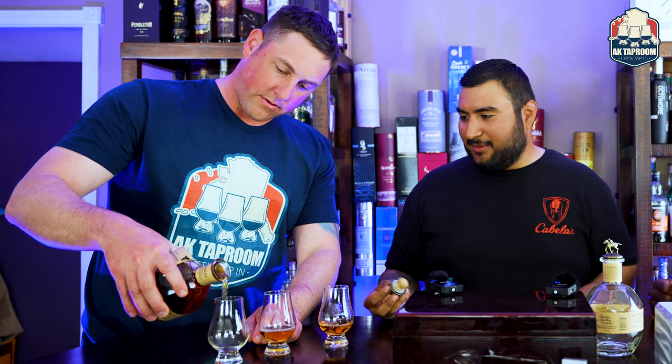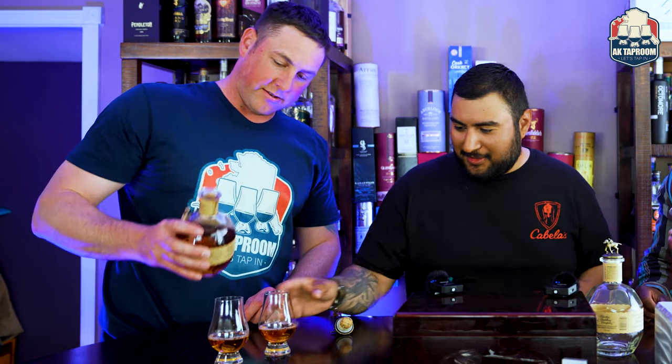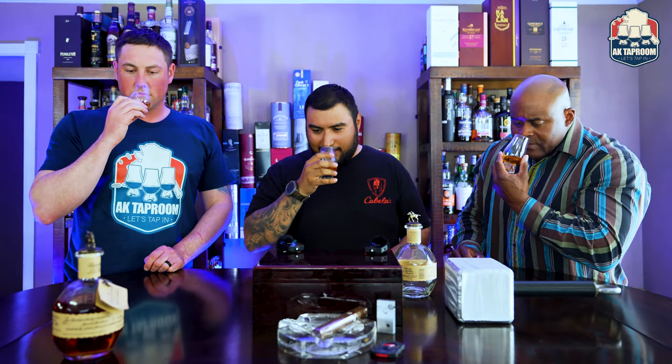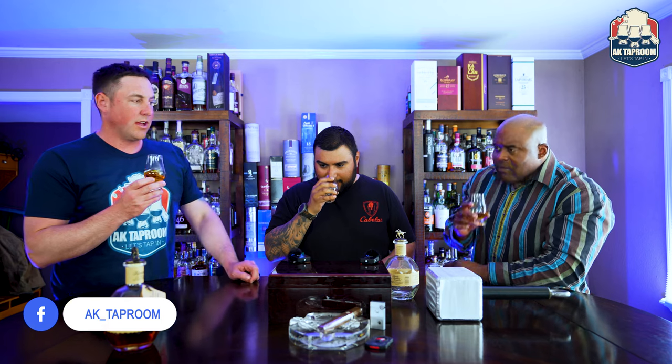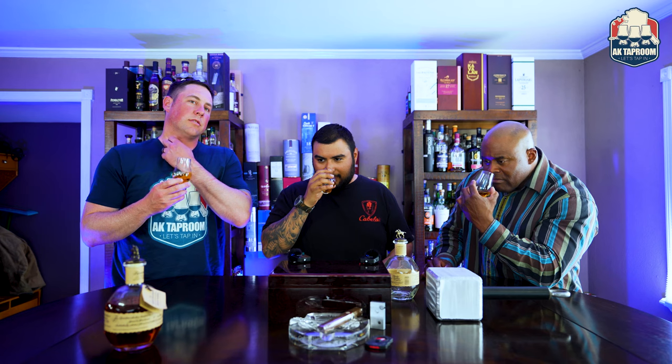Look at that color — nice amber color. The stopper is always nicely weighted and they do a good job with their marketing. Let's get into the nosing. Oak — big time. Vanilla, cinnamon, a little bit of cherries. Got that vanilla wafer smell too. There's a little char in there. It smells very inviting. I get that char towards the end of the nose. Let's swirl it around, aerate it a little bit.